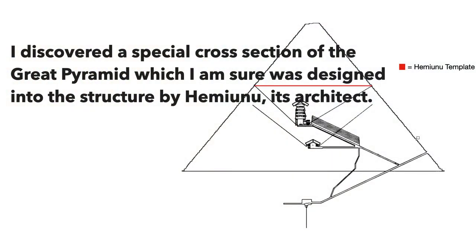Da Vinci was a master at hiding things. Hemiunu, the architect of the Great Pyramid, also hid things but meant them to be found. One of the things we've discovered at AIP is the Hemiunu Template — that red line, a horizontal slice of the Great Pyramid that goes from where the air shafts in the King's Chamber exit the pyramid. That's the Hemiunu Template: 200 cubits on each side.